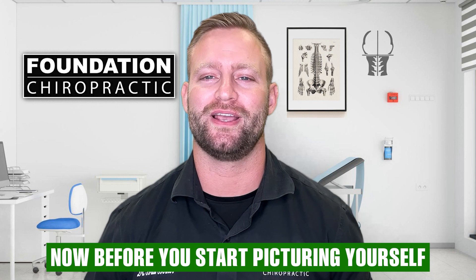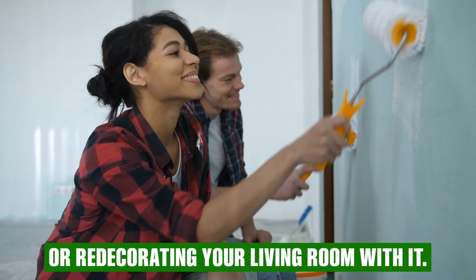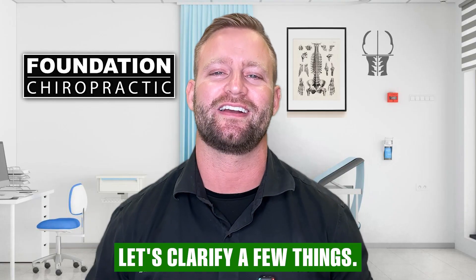Now, before you start picturing yourself slathering ranch dressing all over your body at the beach or redecorating your living room with it, let's clarify a few things.